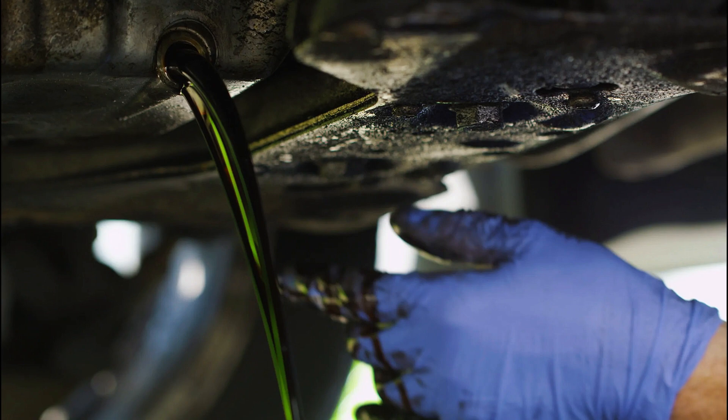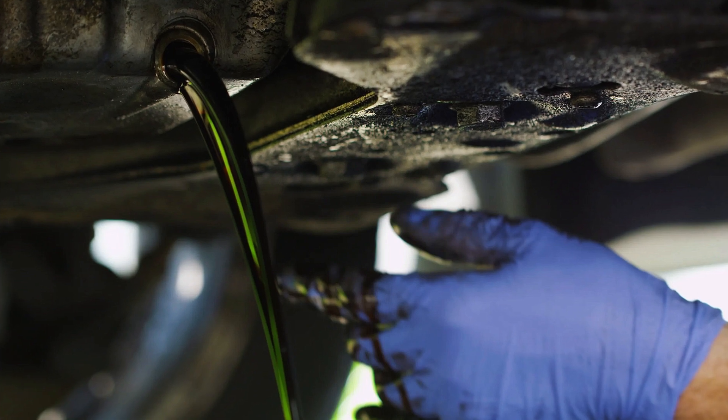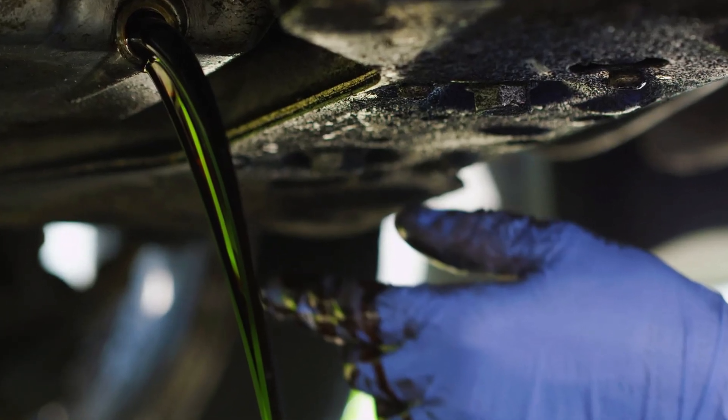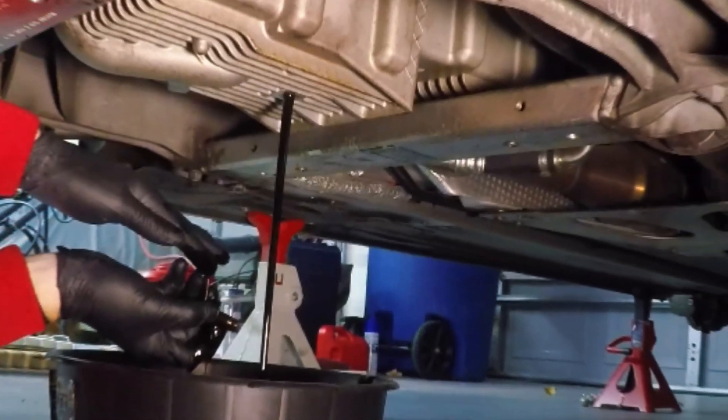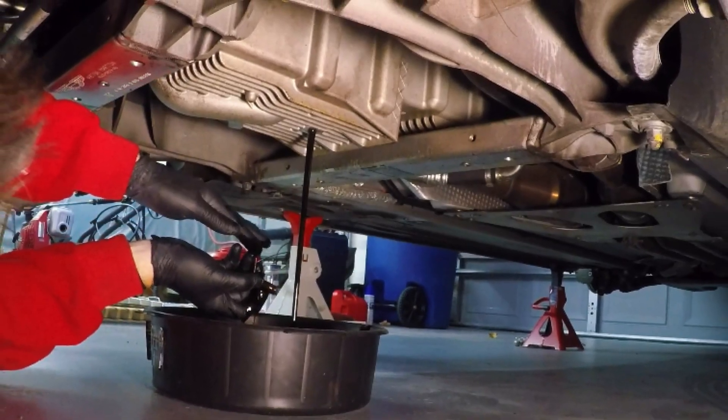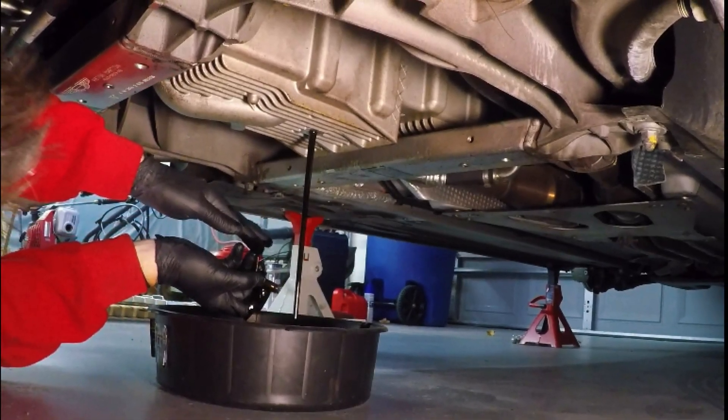Step 3: Correct fluid. For 4L60E transmissions in 1999 to 2013 trucks, use Dexron 6 only. For 6L80 transmissions in 2014 and newer trucks, Dexron 6 only. Wrong fluid destroys transmissions in 20,000 miles.